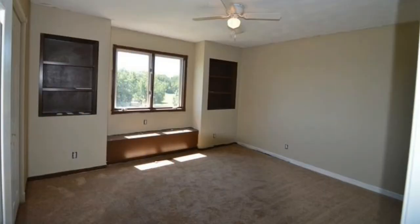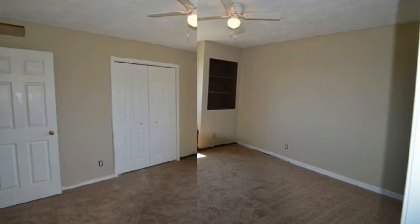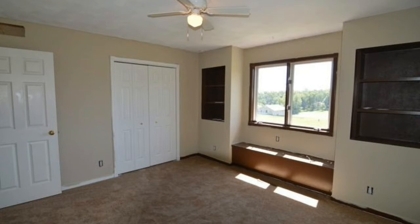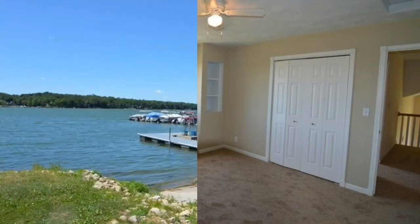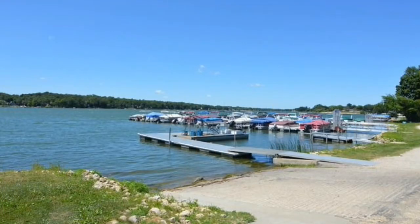We bought this one at $62,500. Rehab and closing on this was $12,500, equaling $75,000 total. We sold it for $105,000. We had this one for about five months. The cash-out at closing was $30,000, so we were really happy with that, and so was the funding partner.